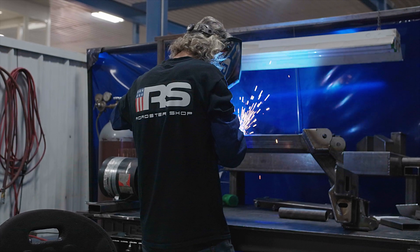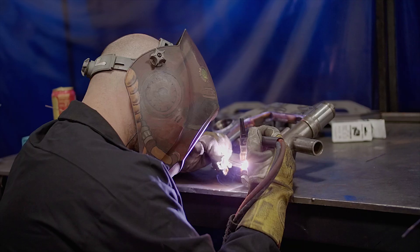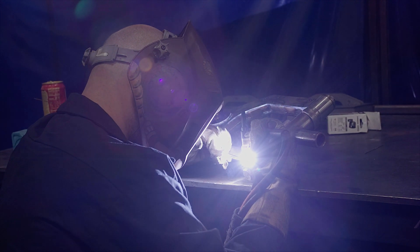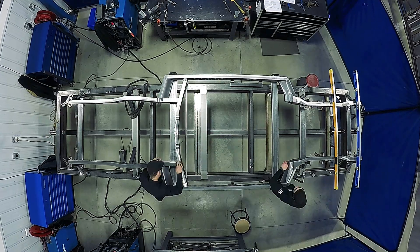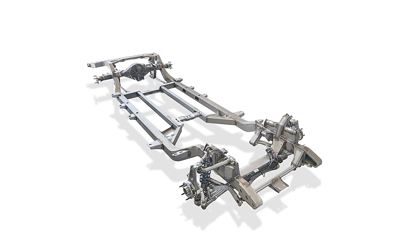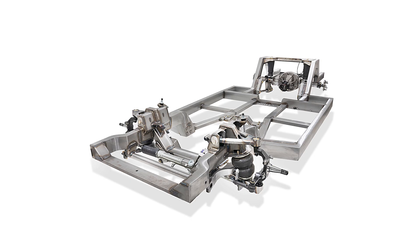Those parts hit the production floor and the chassis fabrication can begin. The end result is a Roadster Shop chassis, custom engineered specifically for your vehicle. Call us now to begin the foundation of your very own custom chassis project.